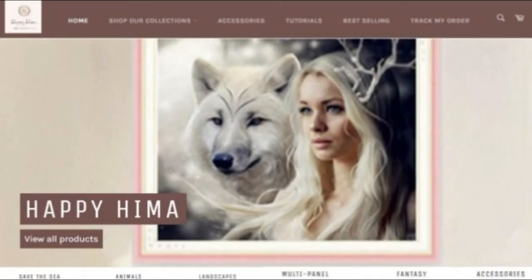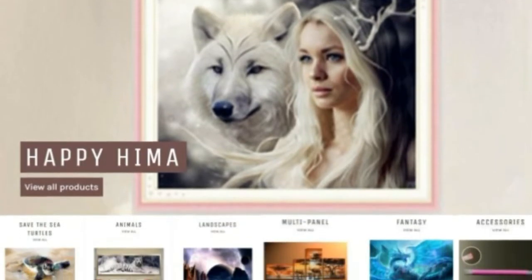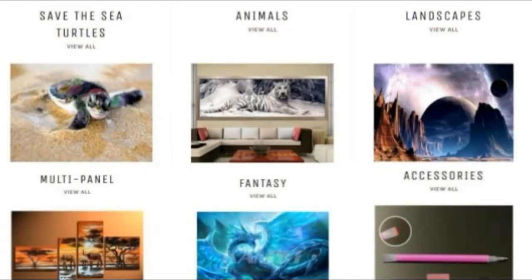Welcome to Happy Hema, unique diamond paintings and home decor shop. Happy Hema is a unique and very good diamond painting shop that offers you a selection of top quality diamond paintings that stand out.